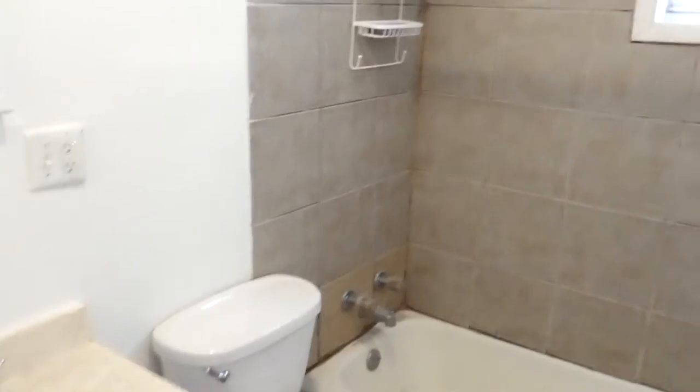We got a bathroom. Over this way, we got another bedroom with a couple of windows and lots of light coming in. It's a little dreary outside today so it's not showing its full potential, but I promise.